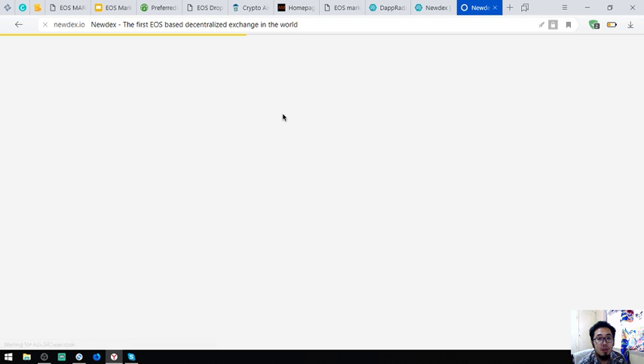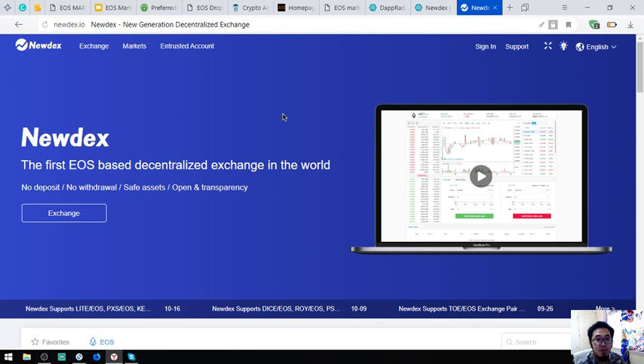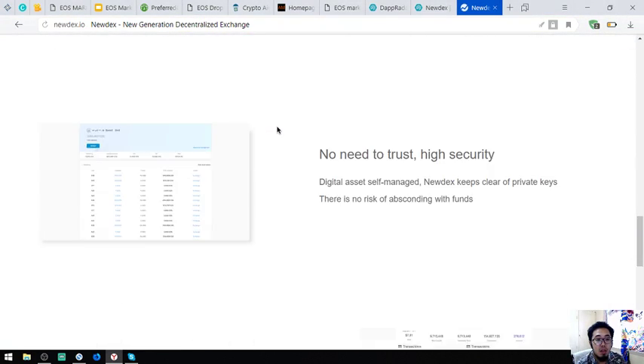Nudex can effectively improve trading performance and user experience, comparable even to centralized exchanges. In the future, Nudex will explore new forms of decentralized transactions in all aspects and strive to become the infrastructure of the blockchain industry. Let's visit their website — it is very minimalist and clean.